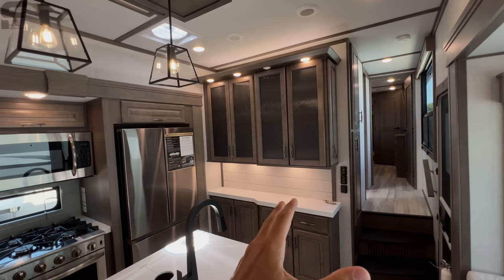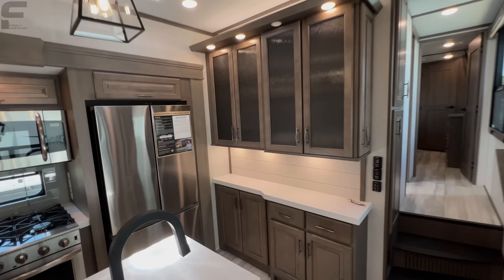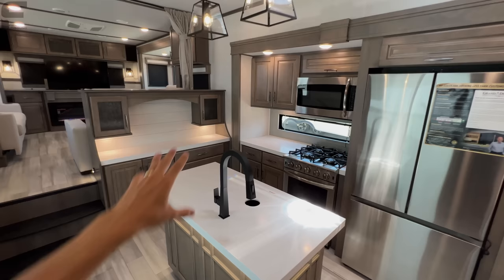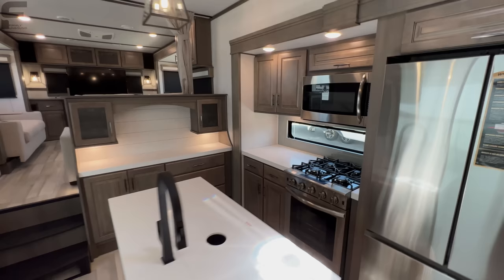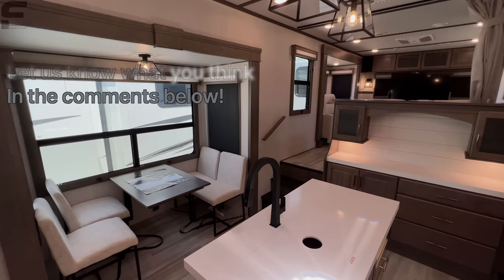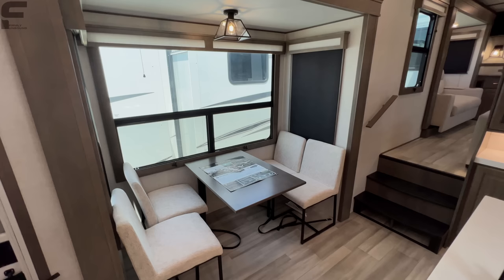This rear den gives you more storage on the outside with a more condensed bathroom size. If you want a bath-and-a-half, rear dens don't have that option — you'll find that in front-living models where you usually get a little half bath in the kitchen area, but not in the rear den. Let me know in the comments: do you prefer a rear den or a front-living model?